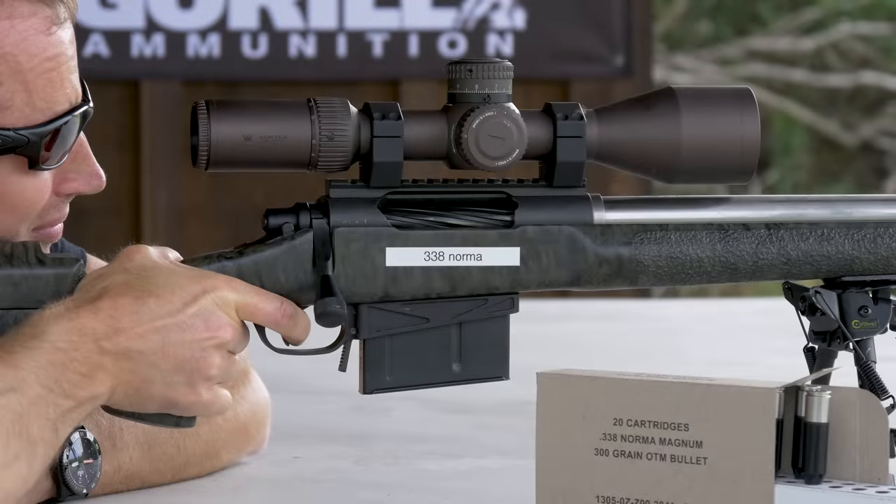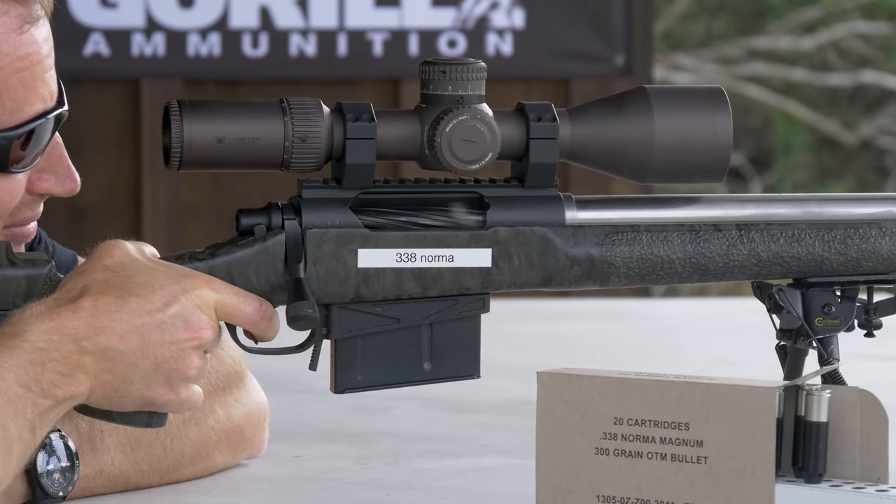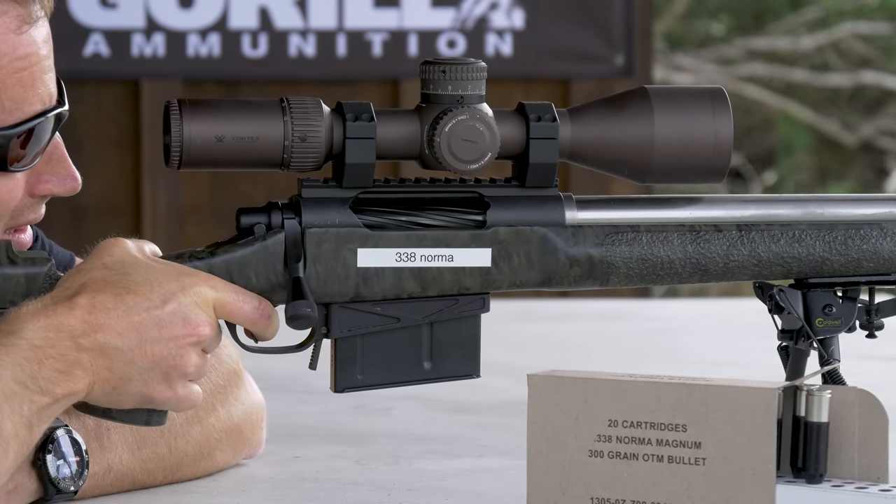Beyond the obvious weight savings of polymer-cased ammunition, there are a couple of other benefits. One is increased barrel life and increased accuracy, both of which pertain to heat. With a brass case, brass is really good at transferring heat — it's conductive. Polymer case, not so much.